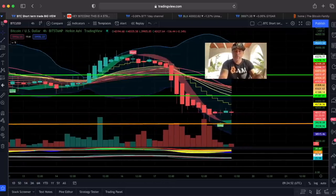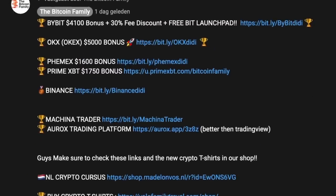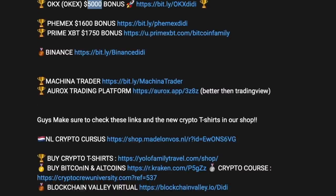If you want to trade all this, go to bitcoinfamily.com. Using the links below the video, ByBit will give you a $4,100 bonus plus 30% discount on trading fees and access to the launchpad. OKX has a $5,000 bonus — 5% on your deposit. Also check links to the t-shirts, like the BAM shirt and cap — all found below the videos.